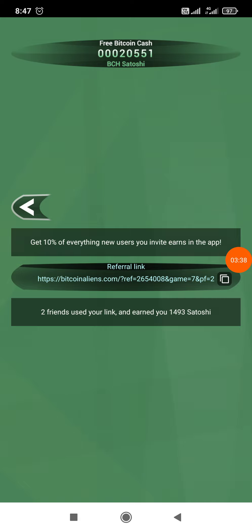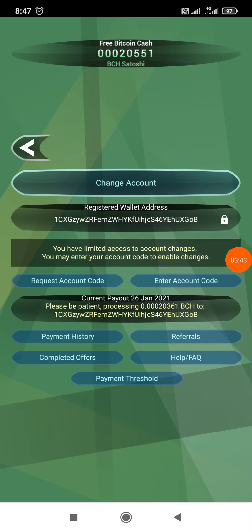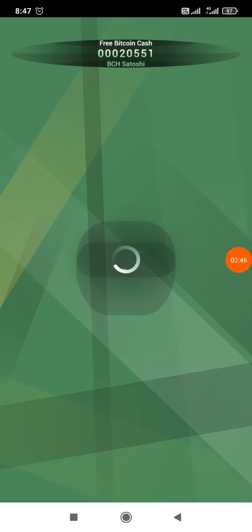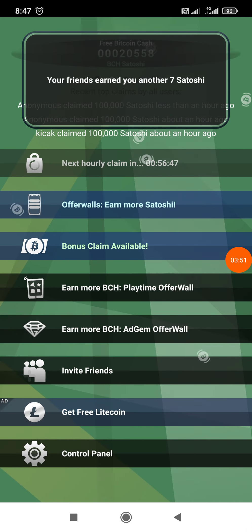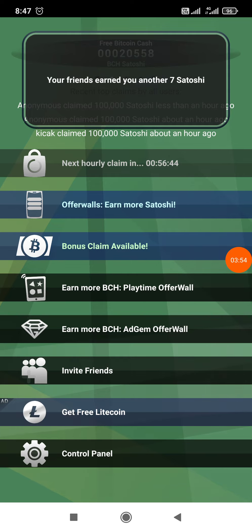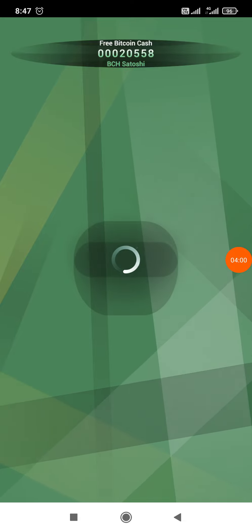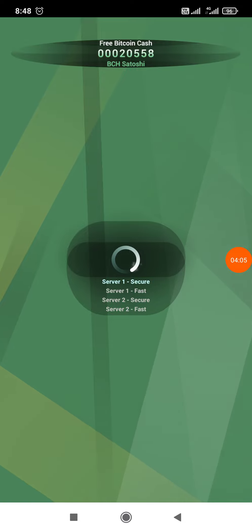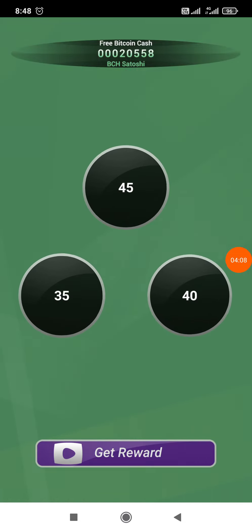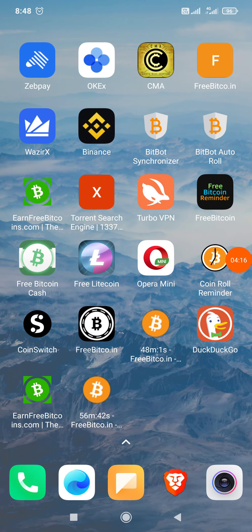Apart from the free roll every hour, you can also claim on bonus. Here you can earn Satoshi by watching ads — the network is really very slow. If you watch an ad you can get any of the three options, and claim more that way.